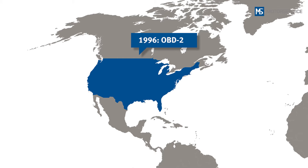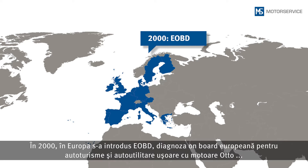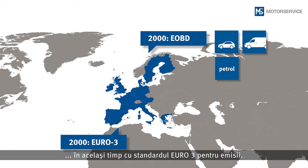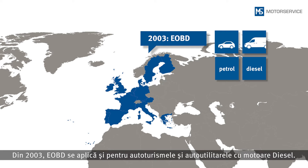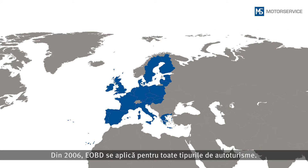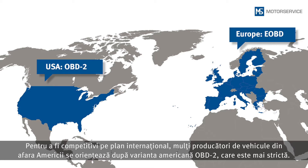The OBD-2, with its wider range of diagnostics, has been in effect in the USA for passenger cars and light utility vehicles since 1996. In 2000, the European on-board diagnostics system was introduced in Europe for passenger cars and light utility vehicles with petrol engines, together with the Euro 3 emission standard. Since 2003, the EOBD has also been applicable for passenger cars and light utility vehicles with diesel engines, and since 2006 it has applied to all utility vehicles. In some respects, the requirements of the EOBD are a little less stringent than the OBD-2 used in the USA, and many vehicle manufacturers outside the USA therefore conform to the more stringent OBD-2.